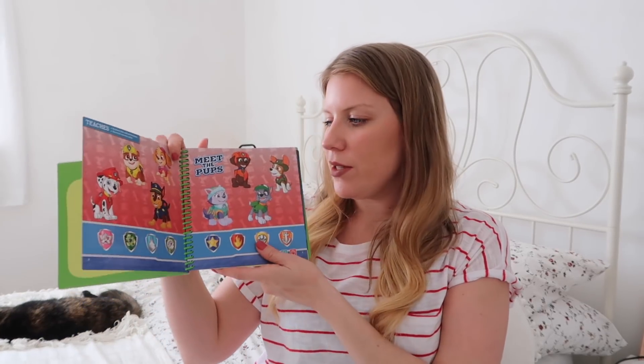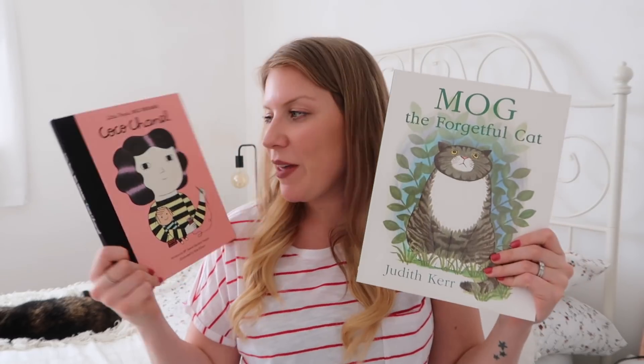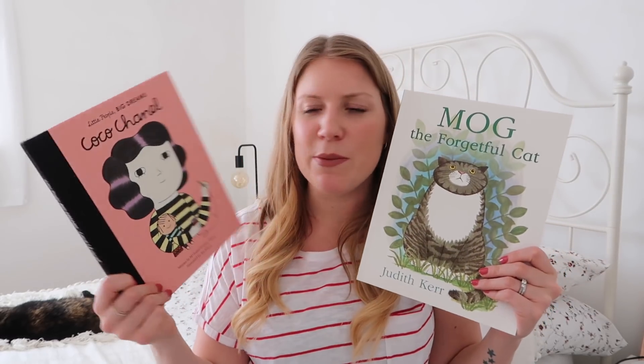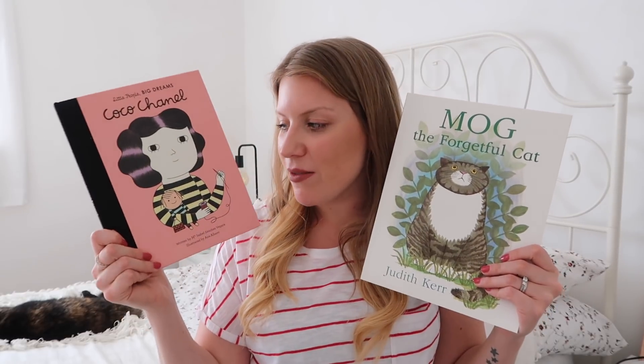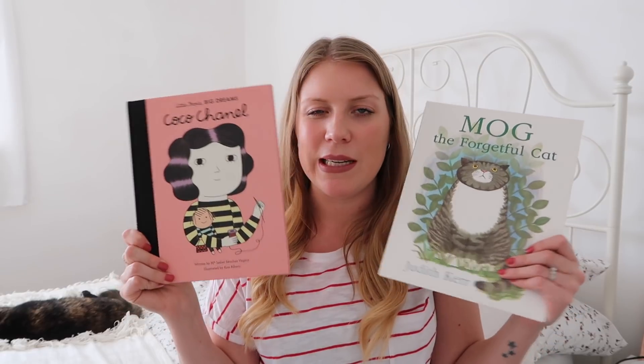We also got her a little Paw Patrol learning book to go with her Leapfrog reader — I'll probably link to that below as well because it would be a good present for this age range. We got it last year but now she's using it a lot more because she's starting to understand it better. Then we got her a couple of books too. I don't know why we've never had Mog the Forgetful Cat in our collection because it's one of my favourites from when I was younger. We also got this Little People Big Dreams book, which I picked up in a little independent shop — they have some really lovely books in that series.